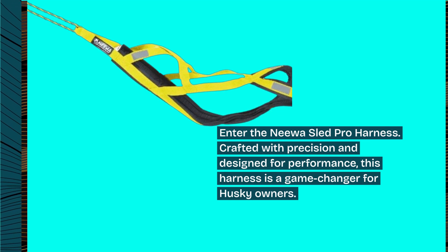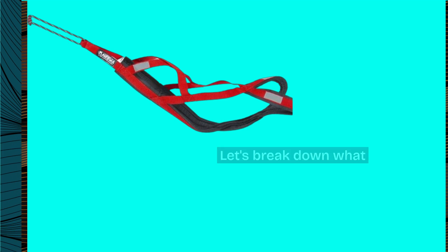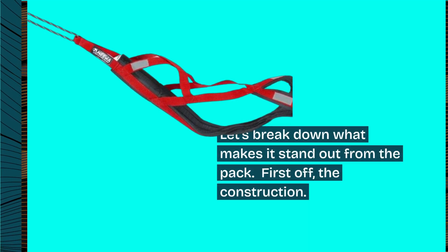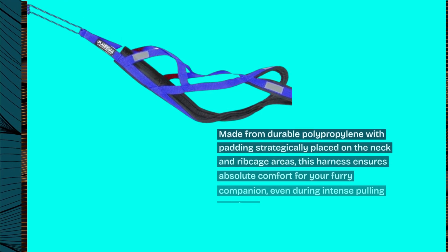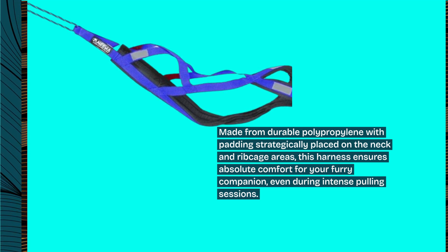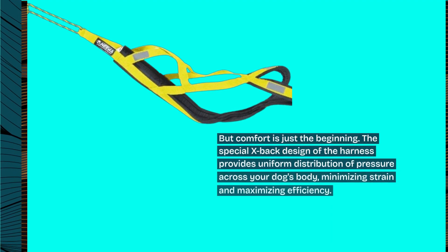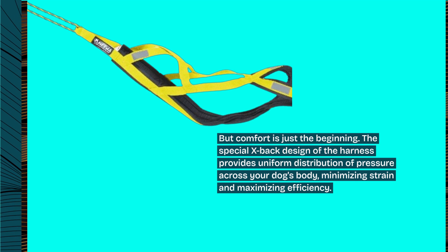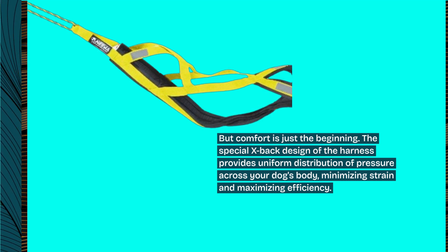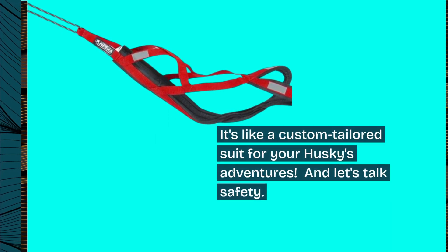Crafted with precision and designed for performance, this harness is a game-changer for husky owners. Let's break down what makes it stand out from the pack. First off, the construction — made from durable polypropylene with padding strategically placed on the neck and ribcage areas, this harness ensures absolute comfort for your furry companion, even during intense pulling sessions. The special X-back design provides uniform distribution of pressure across your dog's body, minimizing strain and maximizing efficiency. It's like a custom-tailored suit for your husky's adventures.